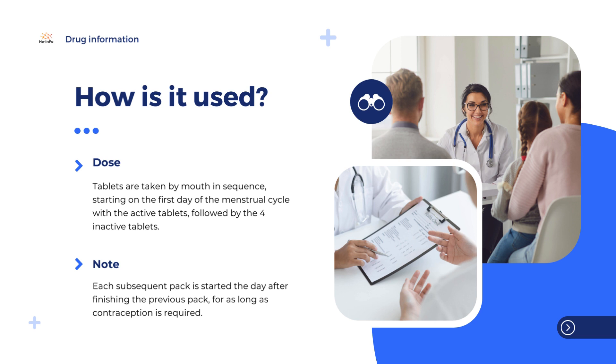For more information about using Drovlis, see the package leaflet or contact your doctor, pharmacist, or prescriber.